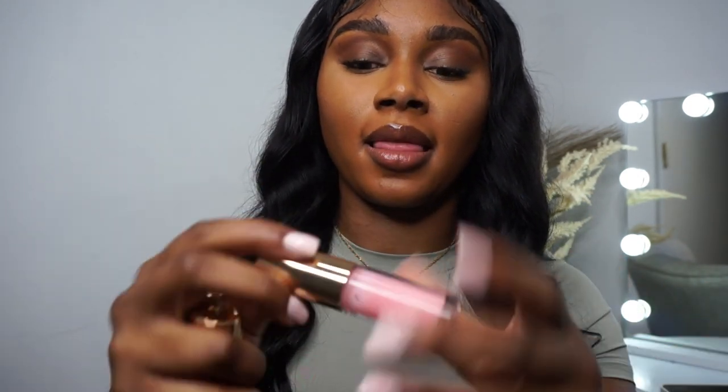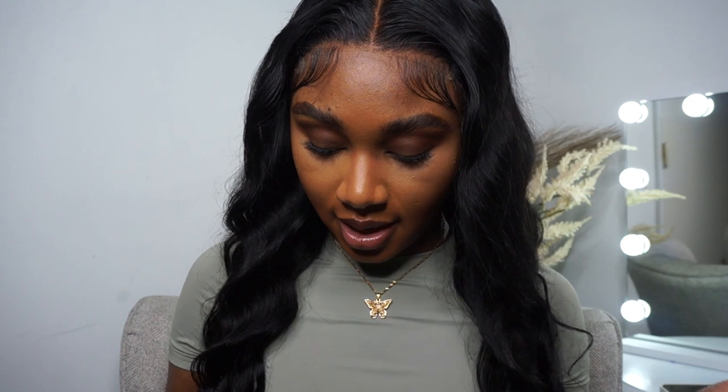I like how the spoolie isn't one of those little teeny tiny ones that are easy to break. And then I have BH Cosmetics — they're so extra.